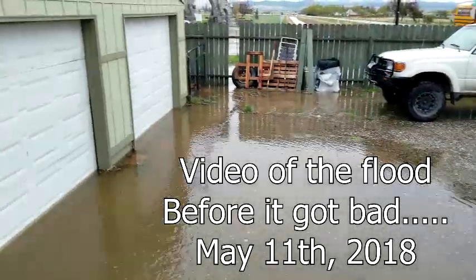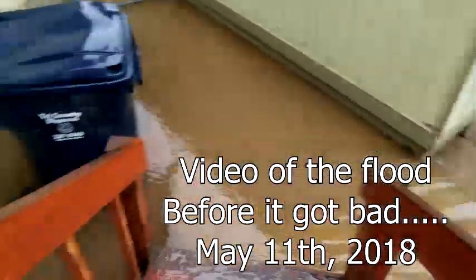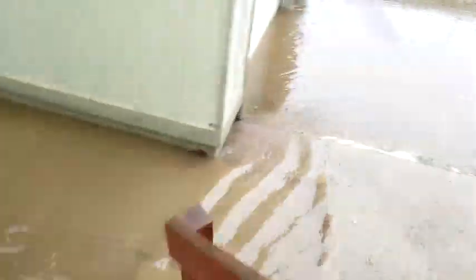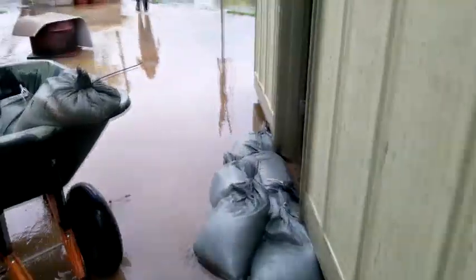With all the rain, the driveway is now flooded. We had to move the cars across the street to the cemetery. Water is up under the gate now.